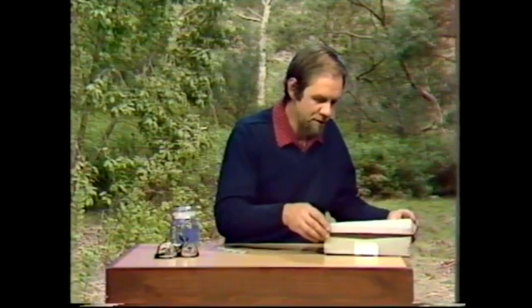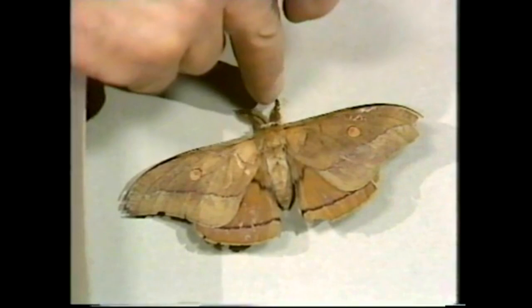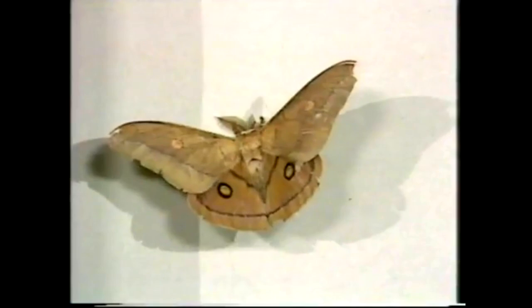Not as dangerous though as the emperor gum moth — a splendid big creature. Let's open up its box and have a look inside. There it is, a really beautiful big moth. Those big feathery antennae identify it as male. But if a bird attacks, it gets a shock — suddenly those hind wings flash open and very big eye spots are revealed, like an owl opening its eyes, and the bird flies off very fast indeed.